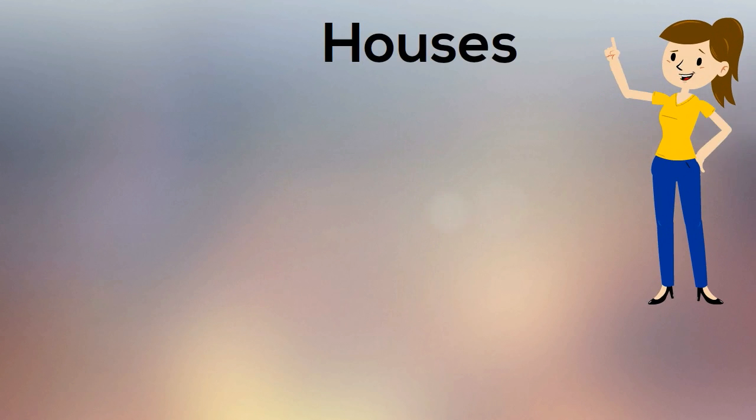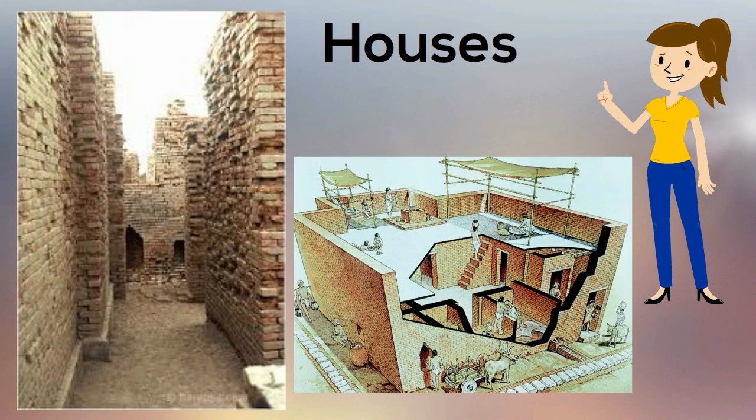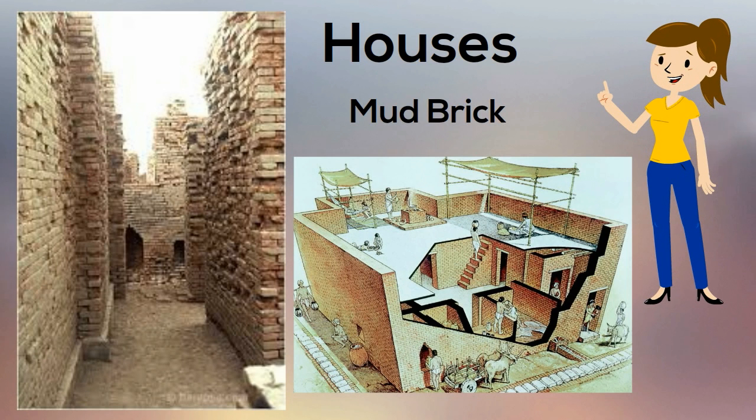In addition to the sewer system, archaeologists have uncovered rows and rows of two-story houses with flat roofs. Like everything else in Mohenjo-daro, they were made of mud brick. The richer you were, the bigger your house.